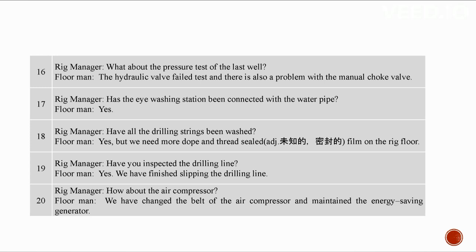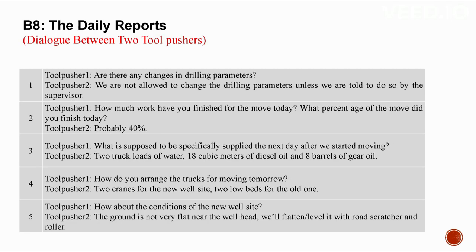We have changed the belt of the air compressor and maintained the energy saving generator.